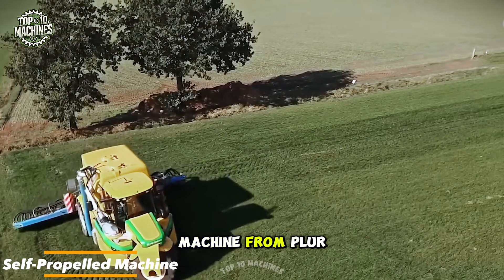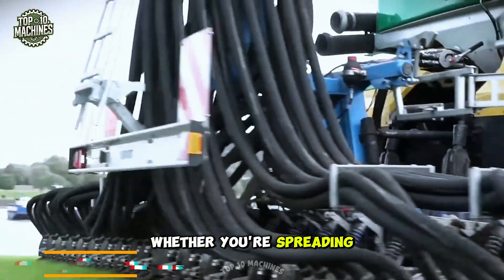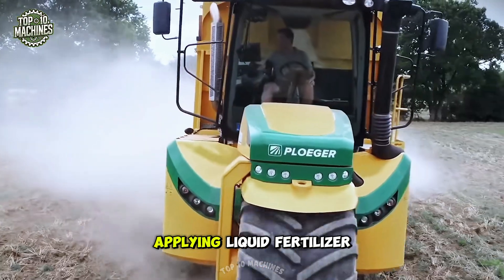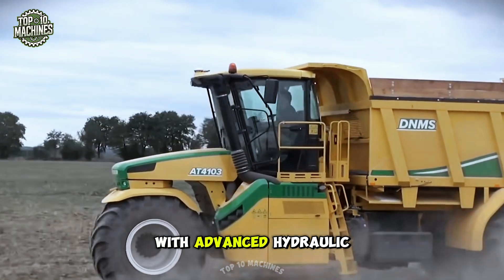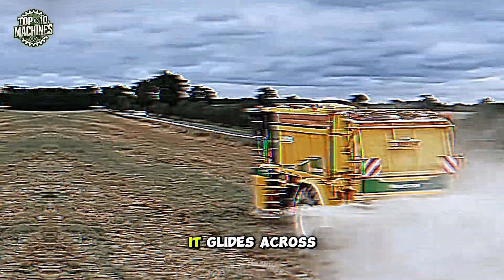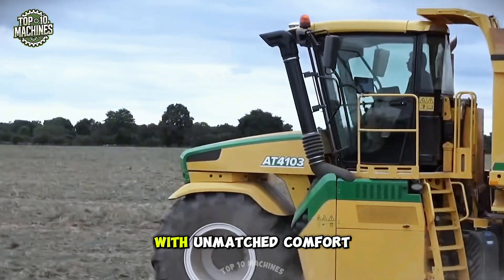The self-propelled machine from Plurr is a dream come true for serious soil care. Whether you're spreading slurry, injecting lime, or applying liquid fertilizer, this three-wheel powerhouse has the tools to do it all. With advanced hydraulic and pneumatic suspension, it glides across fields like a luxury ride, delivering precision performance with unmatched comfort.